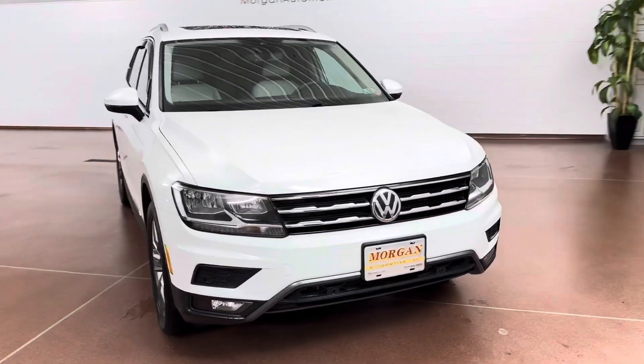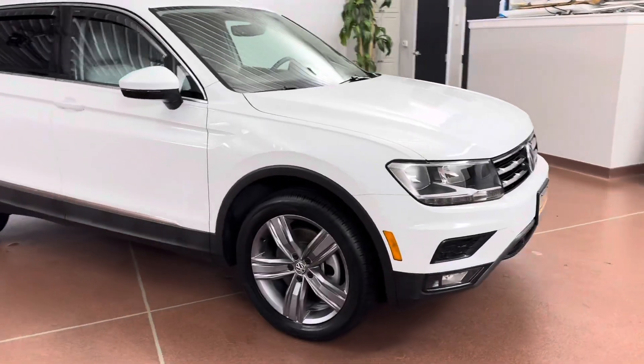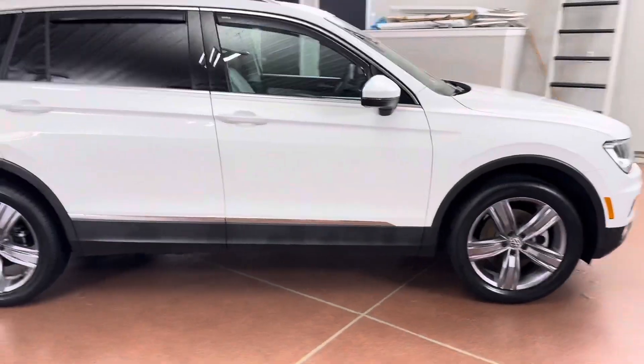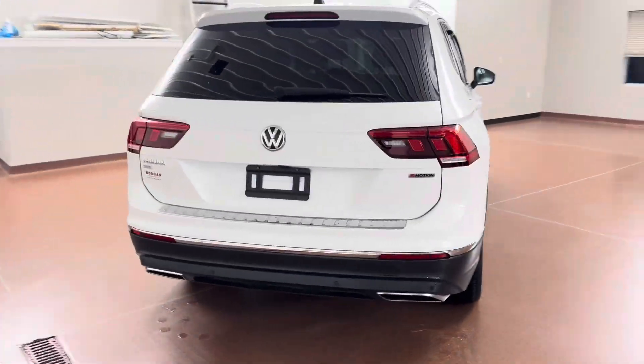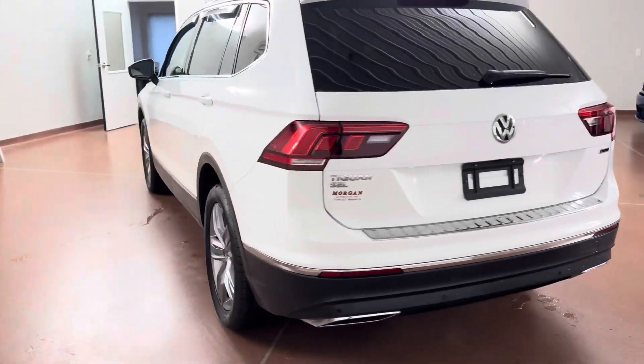How's it going, everyone? Dylan here with Morgan Automotive, and today we have this 2021 Volkswagen Tiguan SEL 4Motion all-wheel drive. This vehicle has a clean Carfax, it is a one-owner vehicle, and the vehicle was just fully serviced here at the dealership.